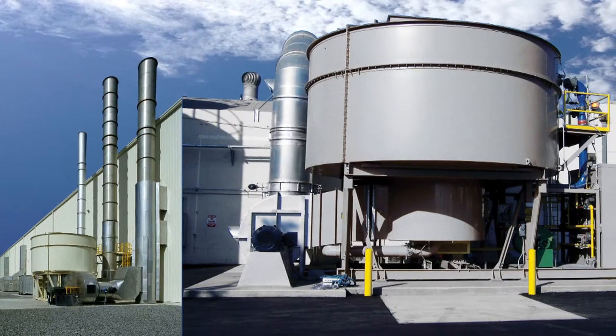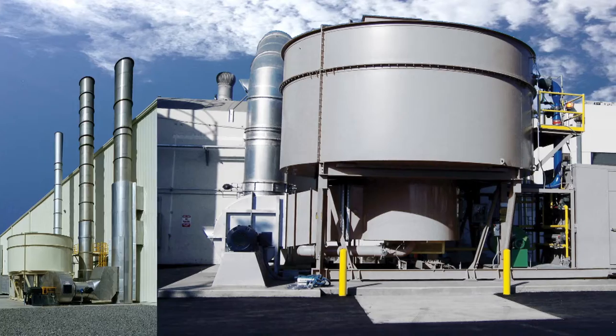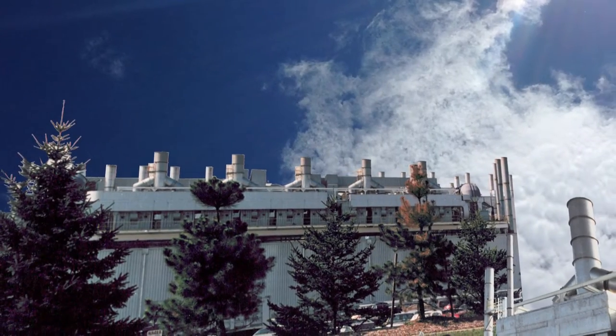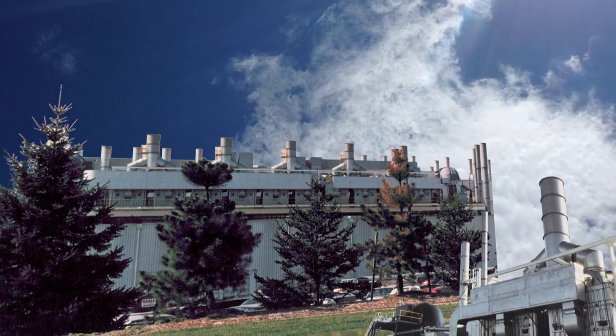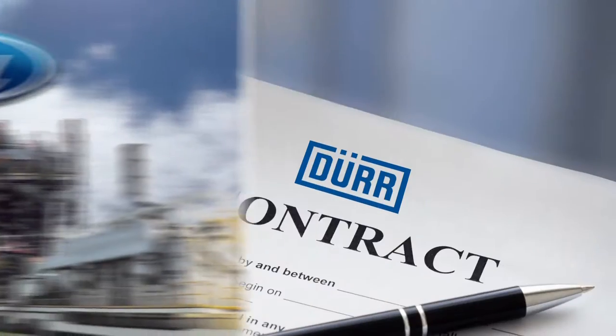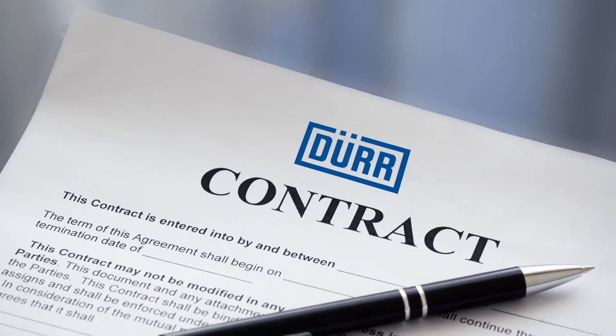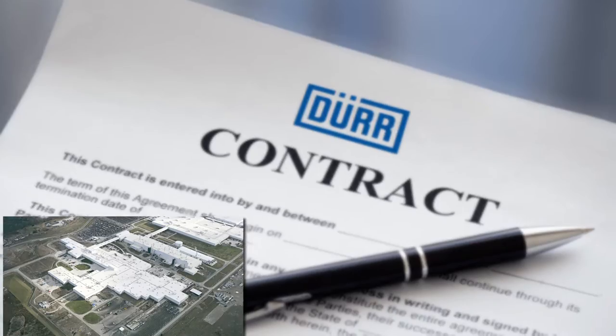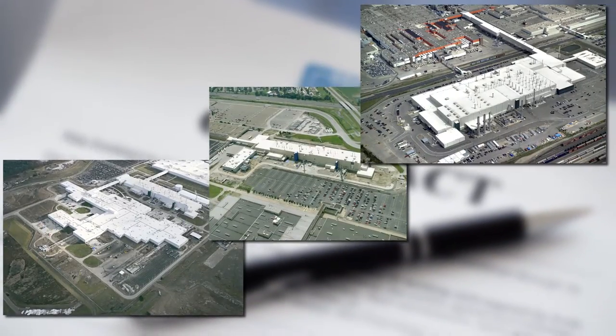Moving into the 1990s, Durer also established itself as a leader in the environmental protection industry. During this time, the largest automotive abatement system in the world was installed at the Ford Wixom, Michigan facility. In 2003, Durer was awarded the largest contract in company history by General Motors to simultaneously build three bundled turnkey paint shops.